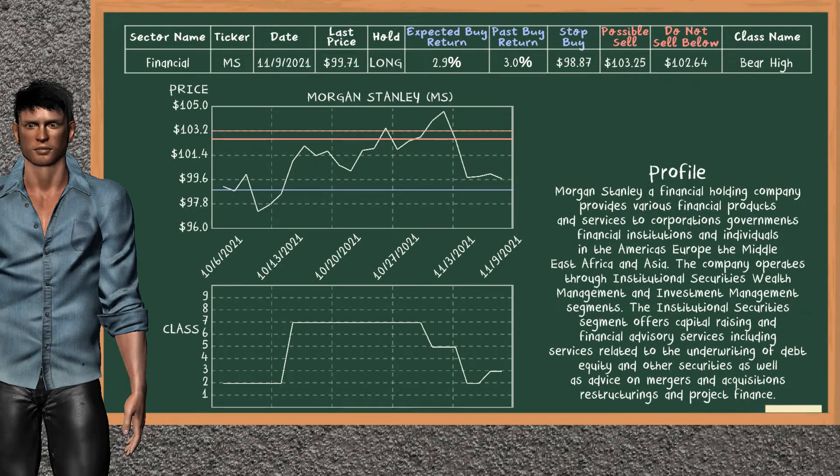Morgan Stanley was a previous top buy alternative. Today, our analysis is suggesting to continue holding it long. You can observe that Morgan Stanley is a bear high class. In the past, it has given an average buy return of 3.0%. You may expect now a buy return of 2.9%. We suggest to sell it at a minimum price of $102.64. But we expect a possible sell price of $103.25. On the other hand, we suggest to stop buying if the price is $98.87, unless it is undervalued.